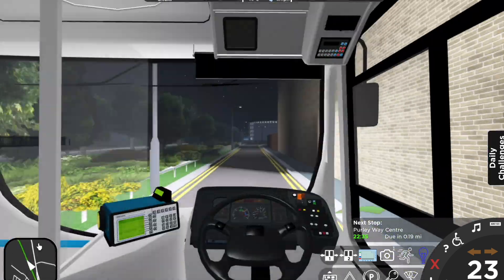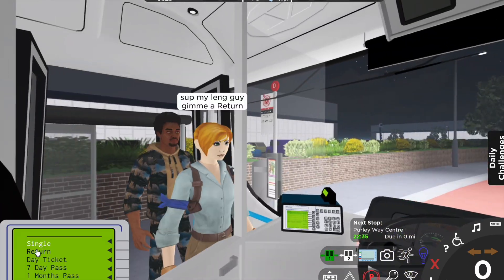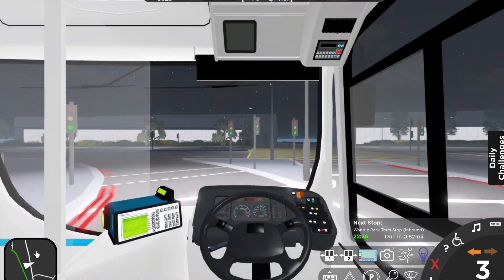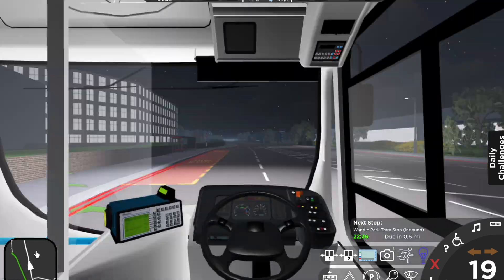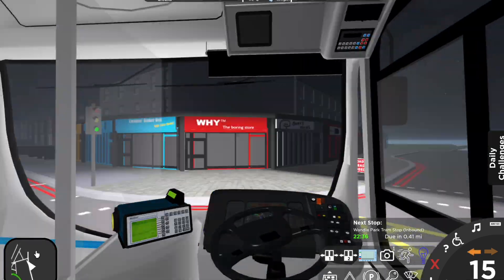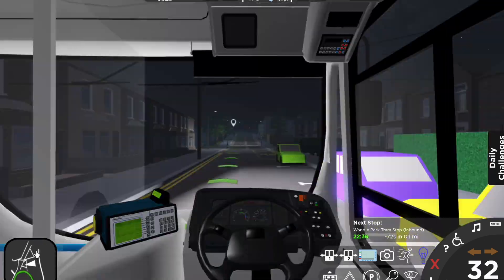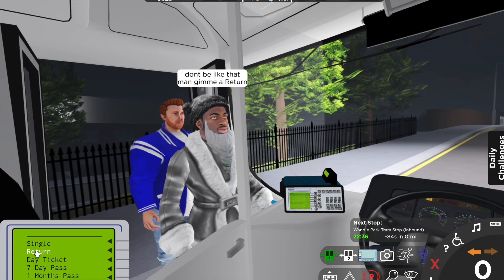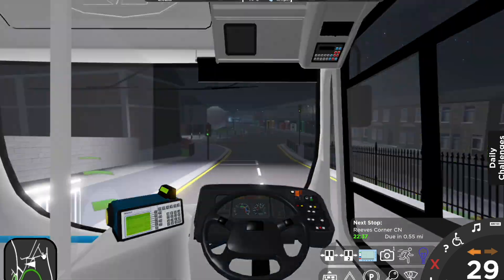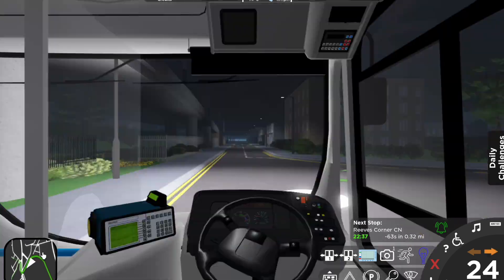Follow the road all the way around and turn left at the junction out of Purely Way. Turn left again at the next traffic lights and then follow the road. Wandle Park Tram Stop. Turn left after the bridge. At the mini roundabout, turn right, taking the second exit.